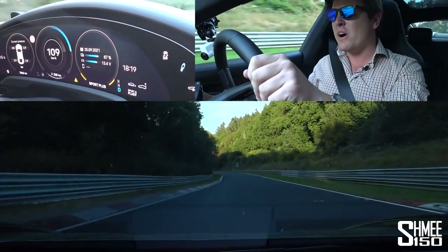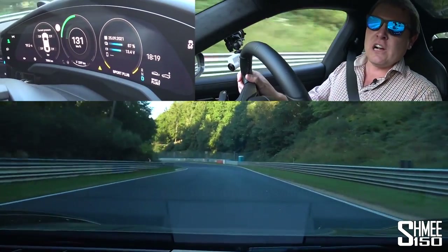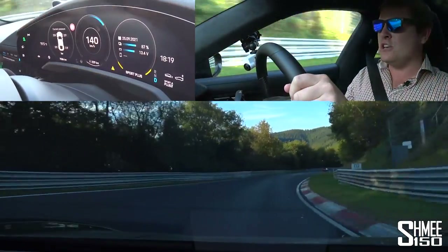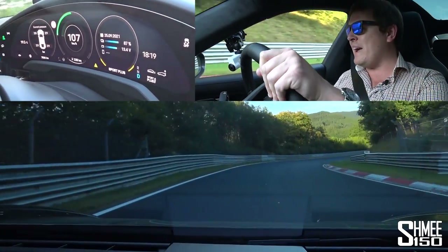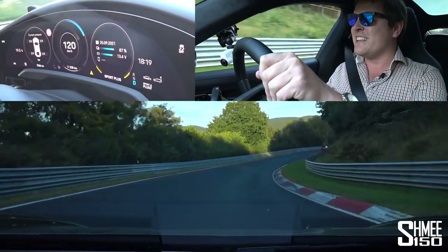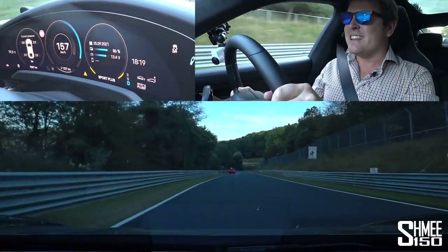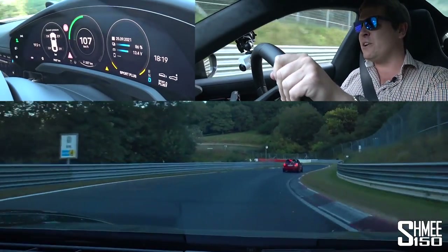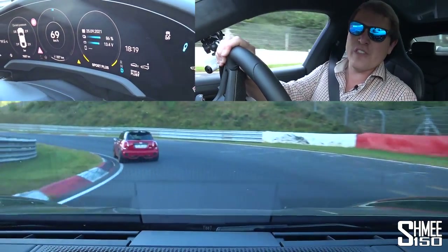They did a lot of testing and development work out here. In lap record conditions — obviously with a closed track, you're not allowed to time on Touristenfahrten — they actually did a 7:42 with a pre-series car, which is not all that bad. So we come around the miss-hit-miss, slightly less busy track now, towards Versaiphen — our slowest corner, but slowest corner in this is not slow.